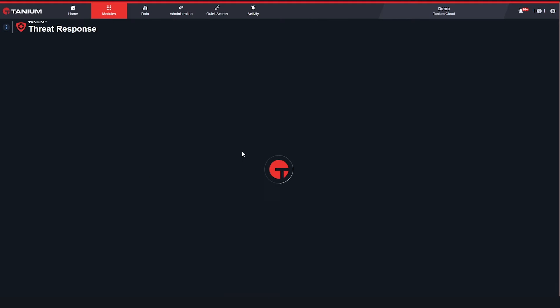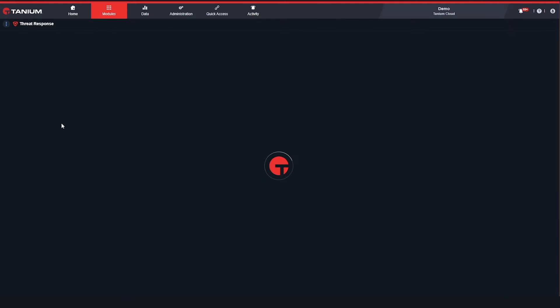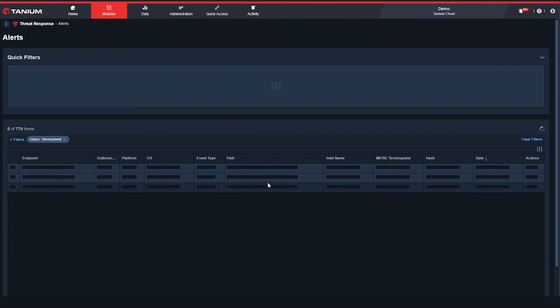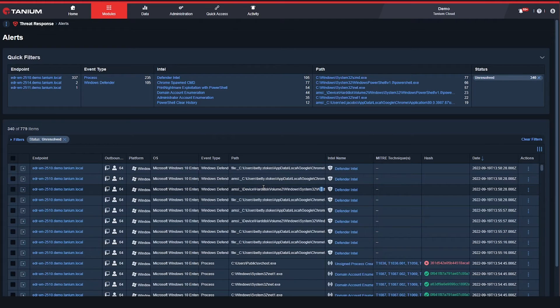Continuing with our theme of integration across the Microsoft Defender for Endpoint stack, we can automatically ingest alerts generated by Defender into Tanium Threat Response. Those particular alerts can then be sent to the location of your choice and acted upon directly from within that interface or within Tanium.